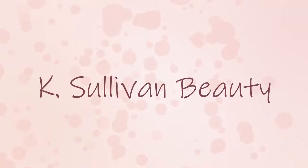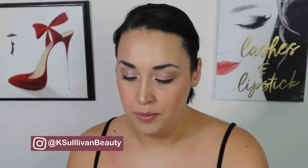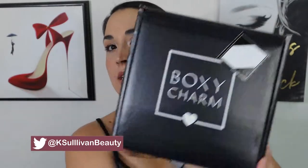Hey guys! Welcome back to my channel. I'm gonna do the BoxyCharm unboxing for you. I actually upgraded to BoxyLuxe for the first time this month, so I'm really excited. I have opened my box already so that I can actually get to the products a lot easier, but this is what it looked like since it came in today. Super excited.